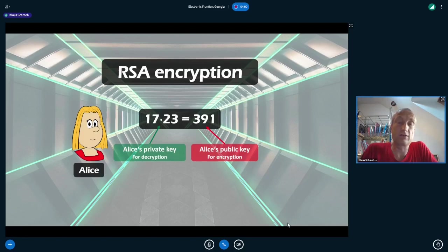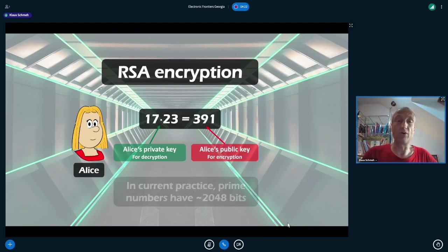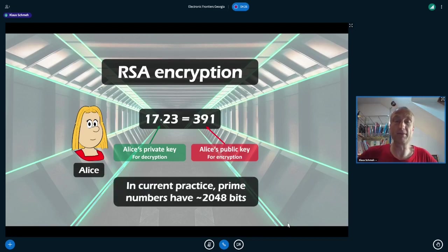Everybody can use the RSA public key. There is also a private key that Alice uses, which is secret. The private key consists of two prime numbers. For all public key encryption systems, it is possible to derive the public key from the private one, but not the other way around. In practical implementations, the prime numbers are not small values like 17 and 23, but rather 2048-bit numbers.